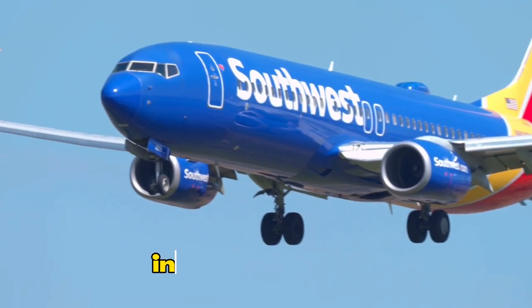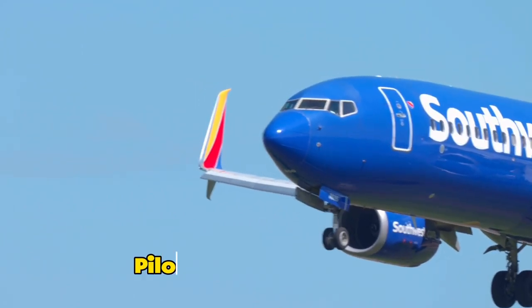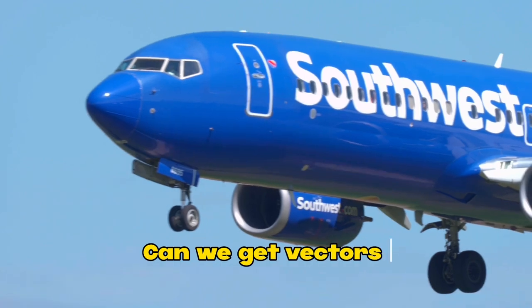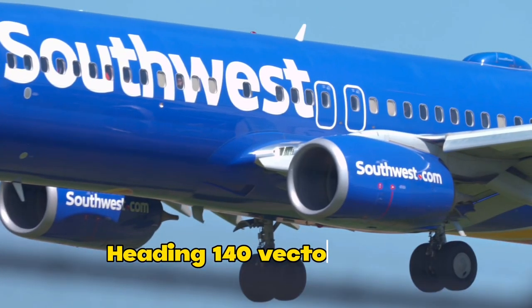Southwest 135, I'm still going to keep you in the box pattern. Let me know when you want to come back in. Yeah, thank you for that. NorCal, Southwest 135 — we're ready to commence with the approach. We'll get back to the approach. Southwest 135, turn, heading 140, intercept final approach course.